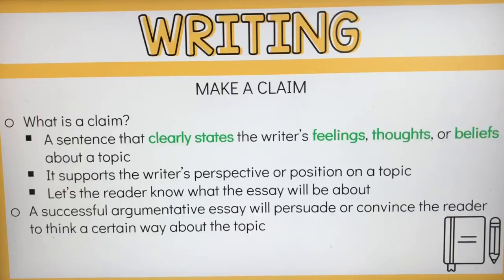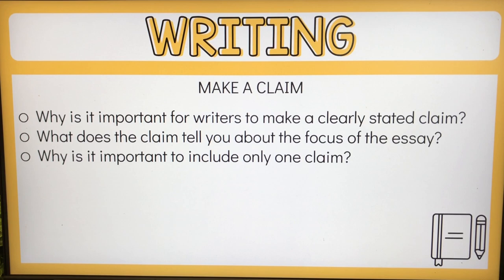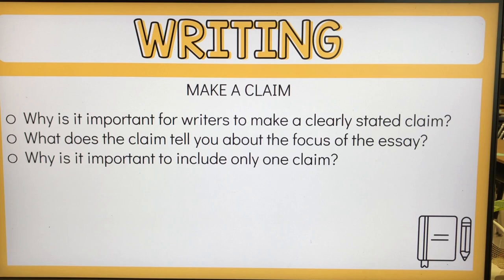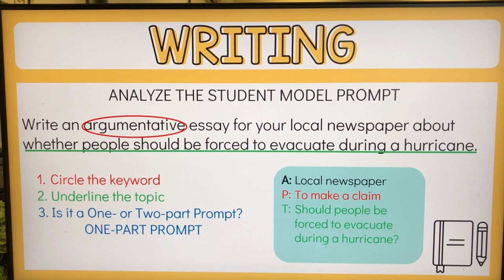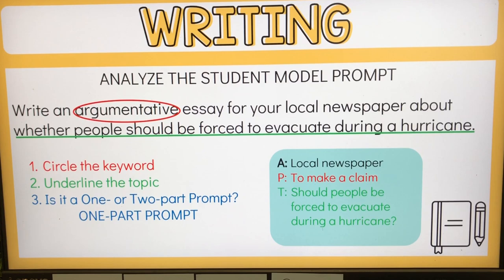Then we went into writing. For writing, we went over how we make a claim and what a claim is. We looked at an example of a claim and how the author supports it. We answered questions about claims so students understand why it's important to state the claim clearly, keep it focused throughout the essay, and only state one claim at a time. We analyzed the particular prompt using my APT123 — A stands for audience, P for purpose, T for task.